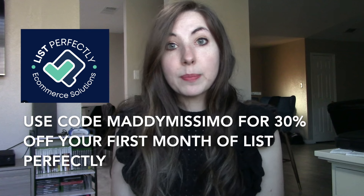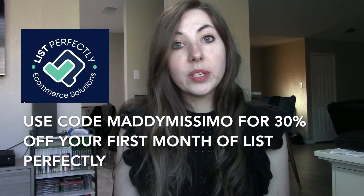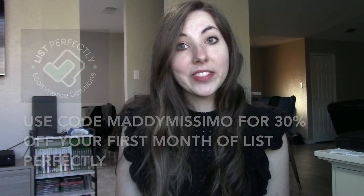That is my plug to cross-list. If you're not cross-listing to other platforms, I would absolutely recommend making that one of your goals for 2024. I use List Perfectly — it is so easy. I can cross-list an item to a different platform in under a minute. If you're interested in trying it out, use my code Maddie Massimo and you'll get 30% off your first month. I'll put that in the description below. As you can see from my Hill House journey, I've had a Hill House piece sell on all three of the main platforms I use.